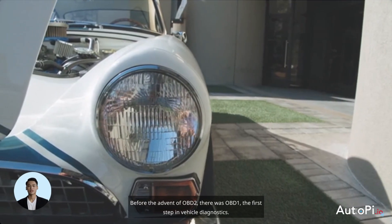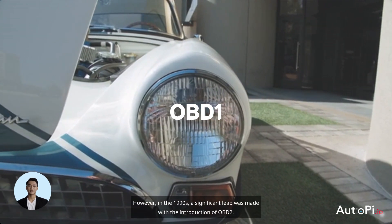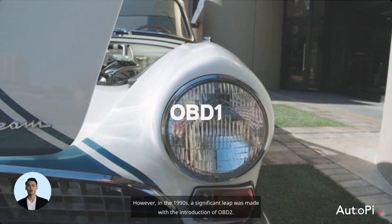Before the advent of OBD2, there was OBD1, the first step in vehicle diagnostics. However, in the 1990s, a significant leap was made with the introduction of OBD2.